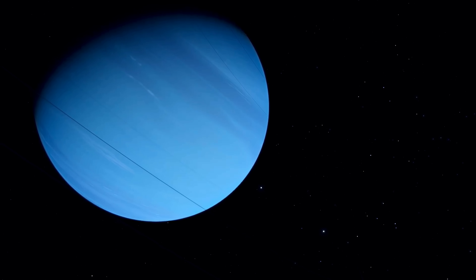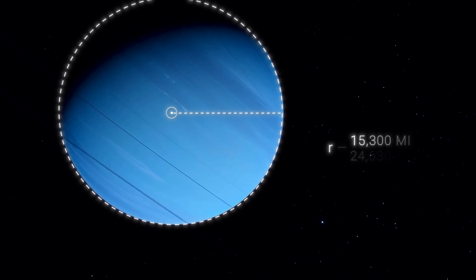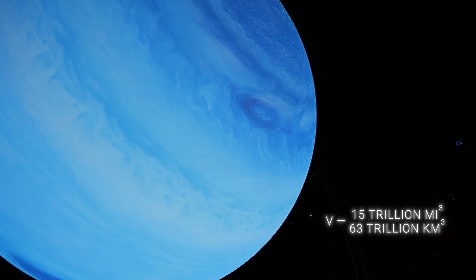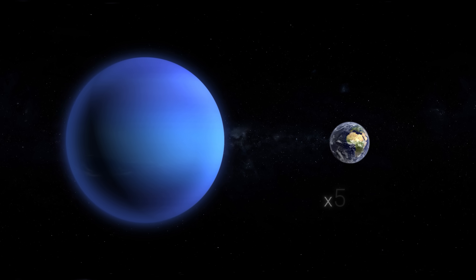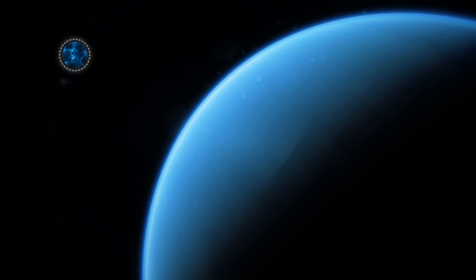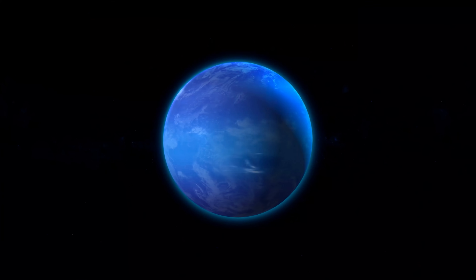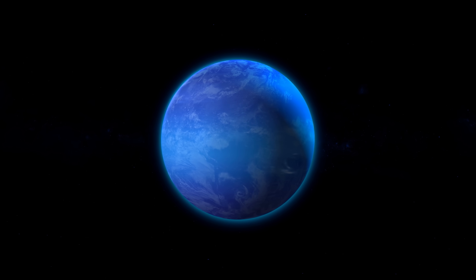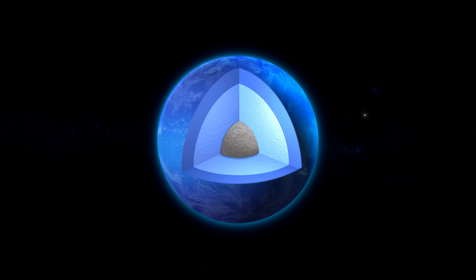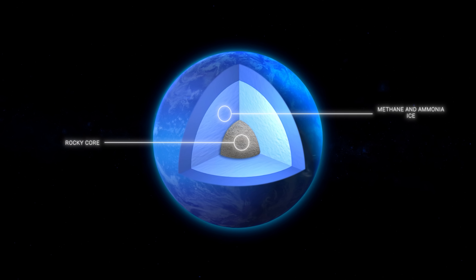Neptune is an ice giant, about four times wider than Earth. It has a radius of about 15,300 miles and a volume of 15 trillion miles cubed, which means that Neptune is 58 times larger than Earth in volume. The planet is composed mostly of water, methane, and ammonia. Like the other ice and gas giants in our system, Neptune has no solid surface. Its atmosphere extends deep into the planet to the mantle, which is composed of methane and ammonia ice, and a rocky core.